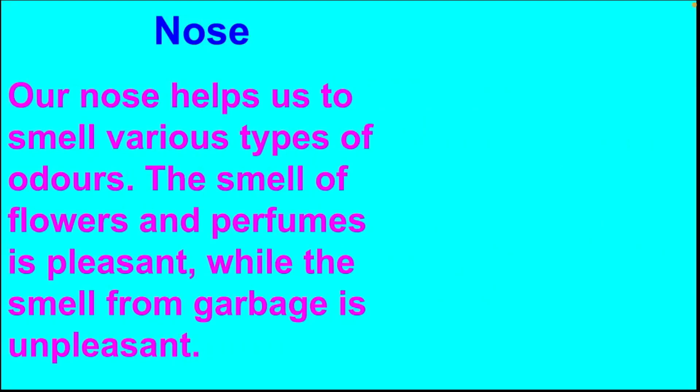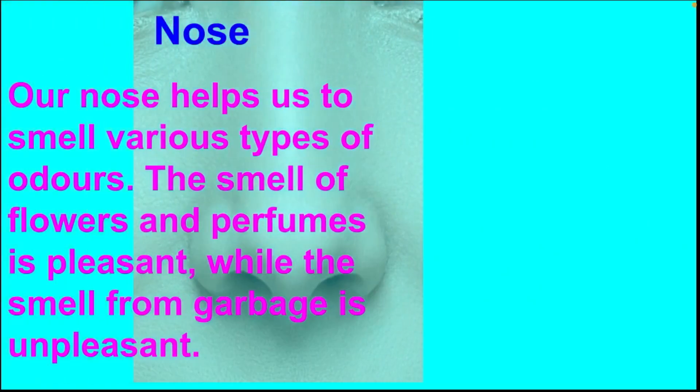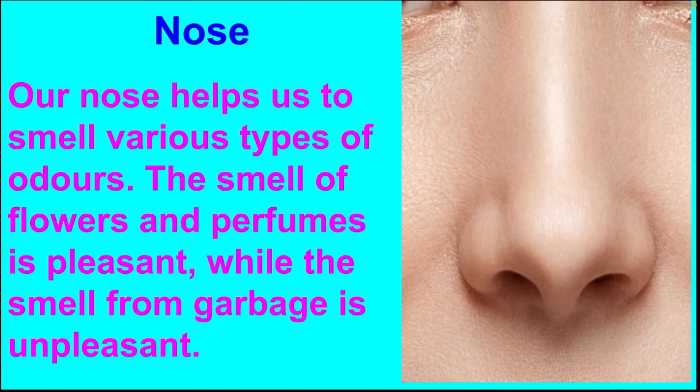Next, let us discuss the function of nose. Our nose helps us to smell various types of odours. The smell of flowers and perfumes is pleasant, while the smell from garbage is unpleasant.